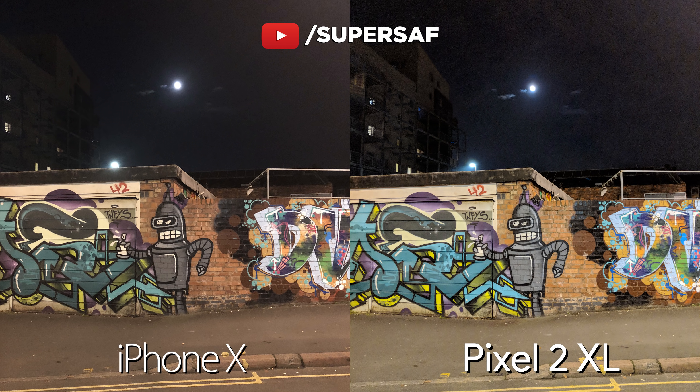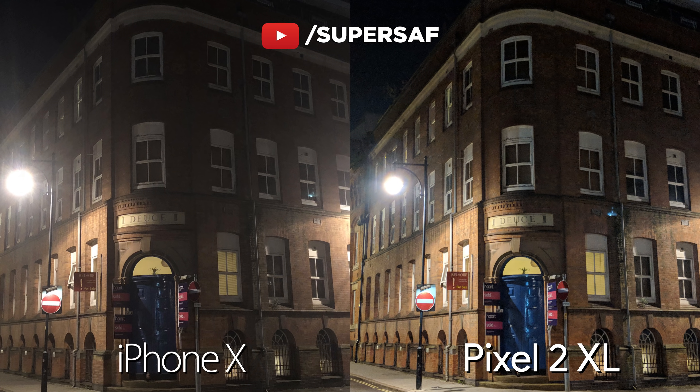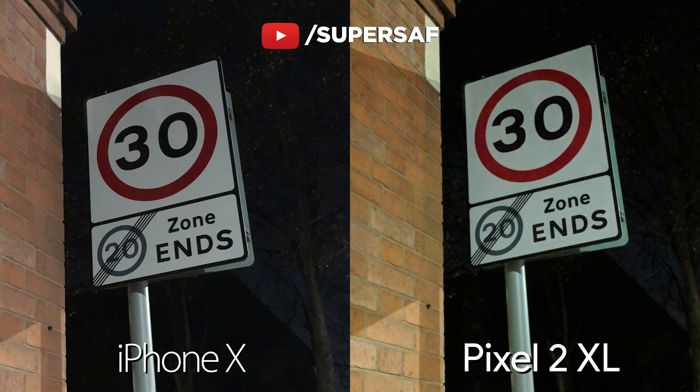Now, let's move on to low light shots. This is low light outdoors — I think both are doing a really good job, but the Pixel is brighter. You can see much more of that building in the background on the Pixel; on the iPhone, it has kind of disappeared away. Another low light shot, and I do think the Pixel is doing better: it's maintained the colors much more compared to the iPhone, and that detail is there. A final shot in low light, and I do think both are doing very well here. Slightly punchier colors on the Pixel compared to the iPhone, but quite similar in terms of sharpness and detail.